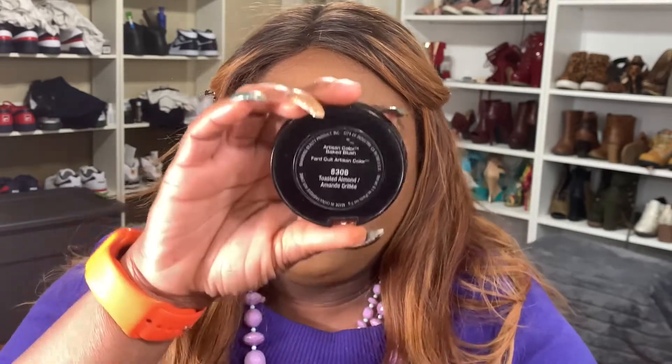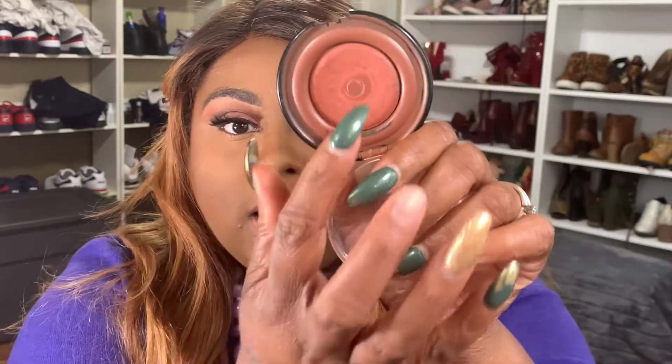Once my face is bronzed, I move on to my favorite blush of all time — not just for 2019 but my all-time favorite. This is a drugstore blush: the Black Radiance blush in the shade Toasted Almonds. I love this blush so much; I use it almost every day and as you can see I've hit pan on this one — trust me, I have backups. It just has such a subtle look, giving you just a pop of color on the face.